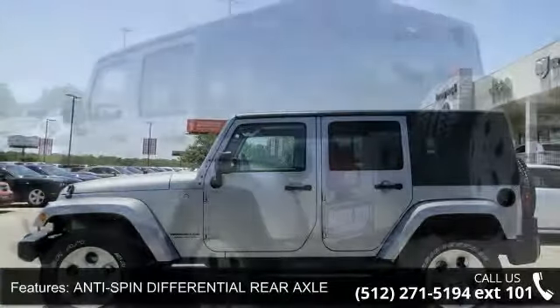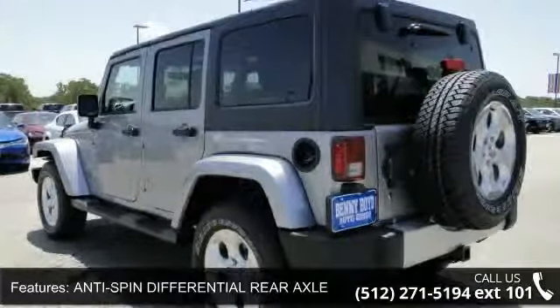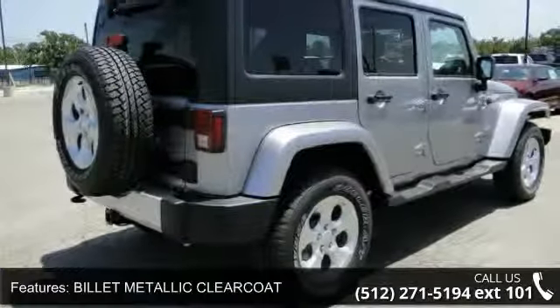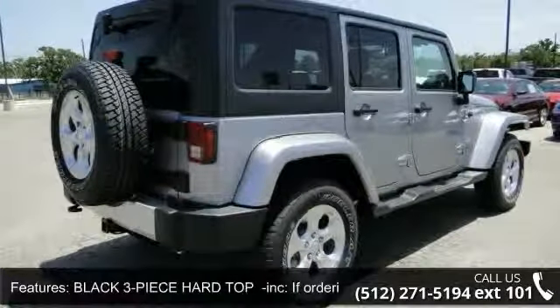Some of the top features included with this vehicle are four-wheel disc brakes, brake assist, aluminum wheels, heated mirrors, driver airbag, power steering, and premium sound system.